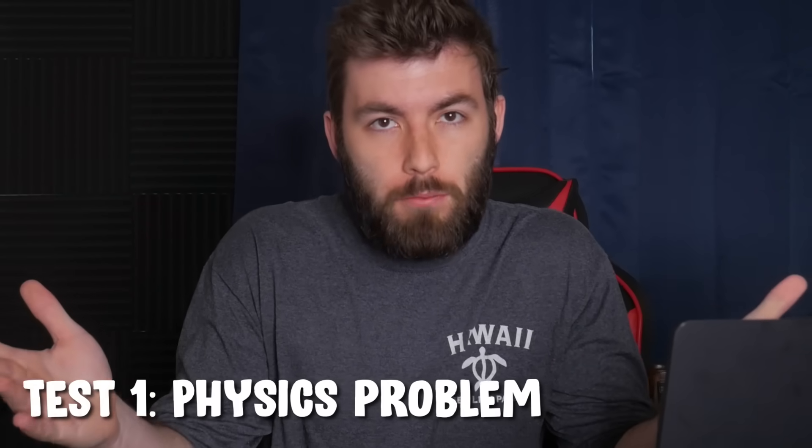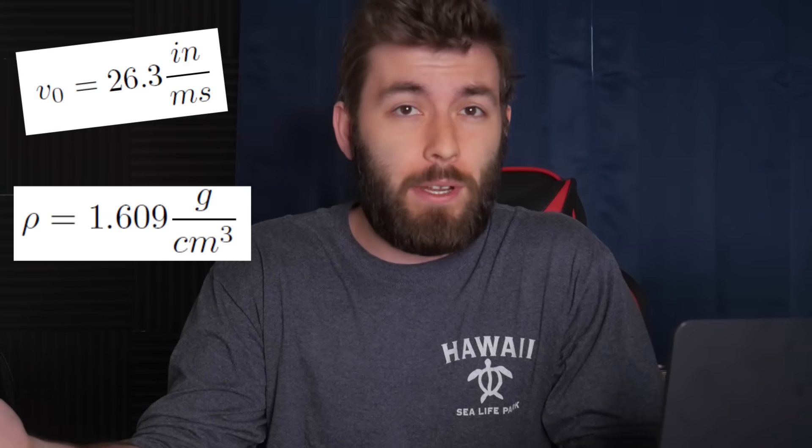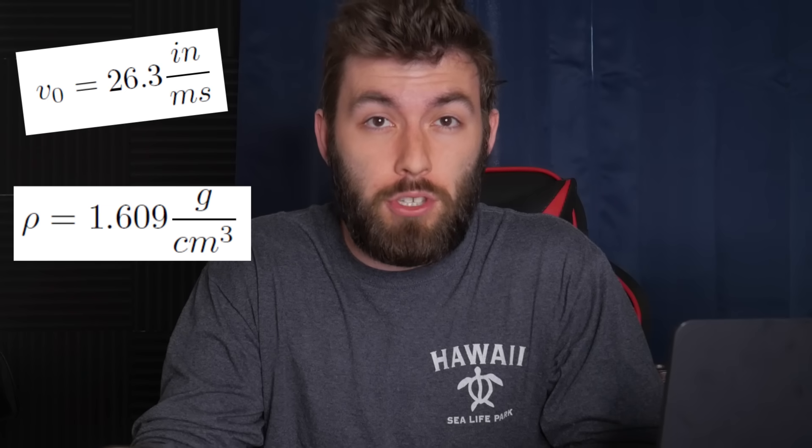The first test is to pretend that you have some physics related problem. Once your friend asks you what the problem is, you start by giving them very specific numerical values, like an initial velocity of 26.3 inches per millisecond or a density of 1.609 grams per centimeter cubed. The less you use SI units, the more conclusive the results. If your friend looks excited to use numbers to solve a problem, they are not a physics major — they are an engineering student.